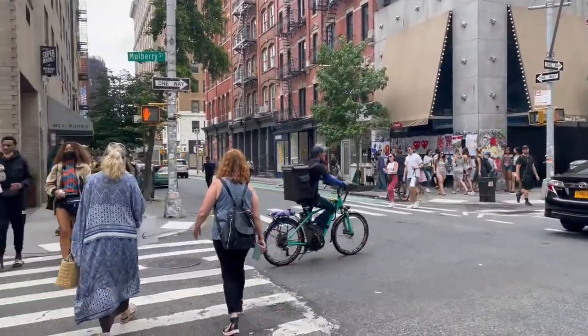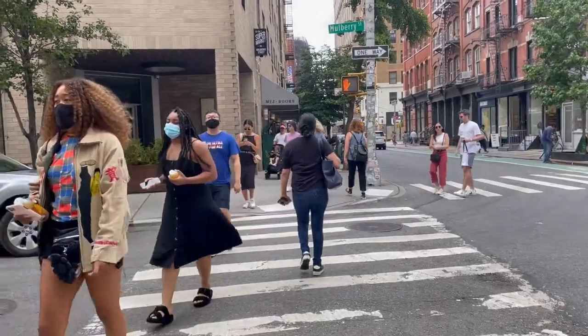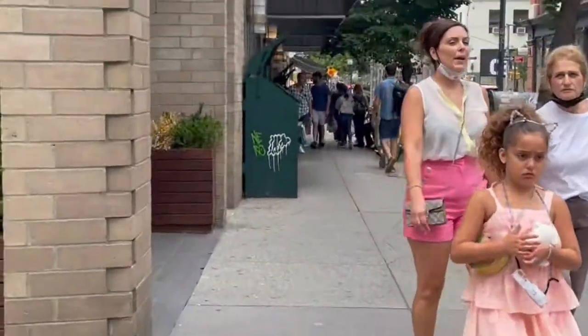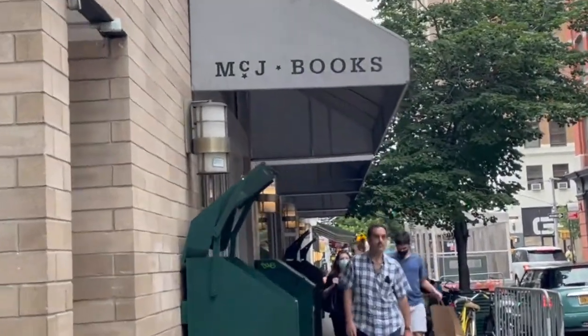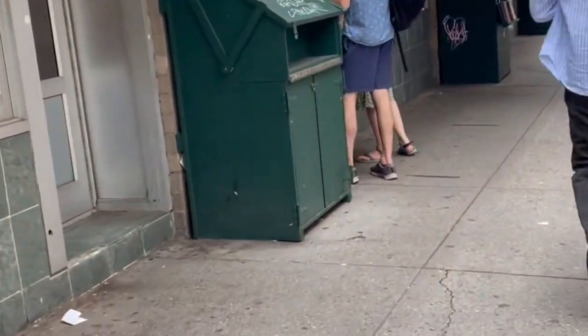Then we headed across the street to McNally Jackson, which is of course another really famous chain of independent bookstores in New York, so we had to include that in the vlog. It's a little bit different from the Strand — both have tons and tons of books and huge collections with all the popular books out right now — but McNally Jackson is just a little bit more organized. They had all these cool little sections and nooks and corners of the bookstore, which was really fun to hang out in.